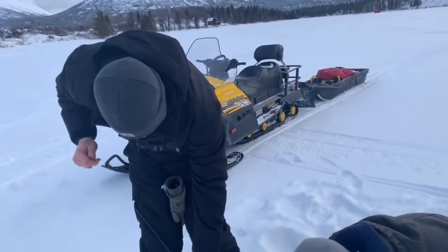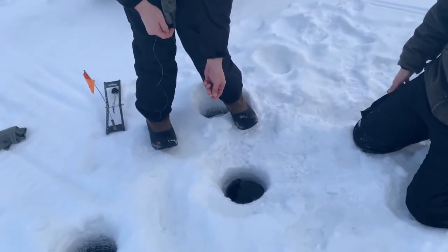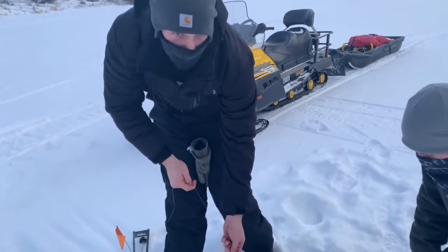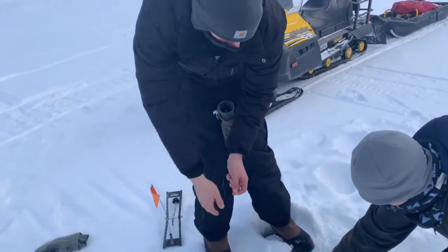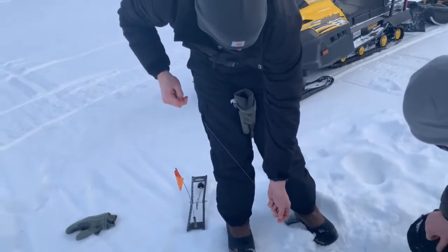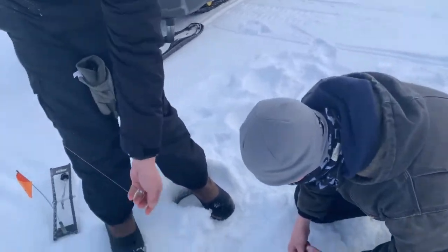Okay, so on one of our tip-ups we got one here. We're not going to count this one for the bet — didn't even flag. It's got some weight to it. I know that monofilament is bending — holy smokes! Is it running hard? It's coming with me right now. It's a burbot probably? No, it's shaking its head like a trout. It's probably a big lake trout.